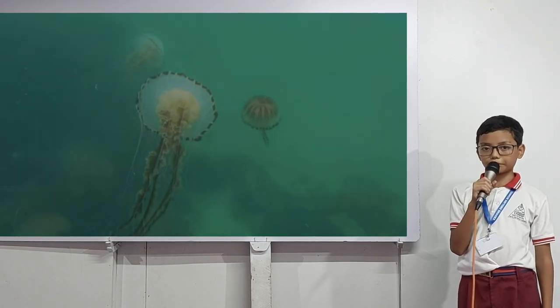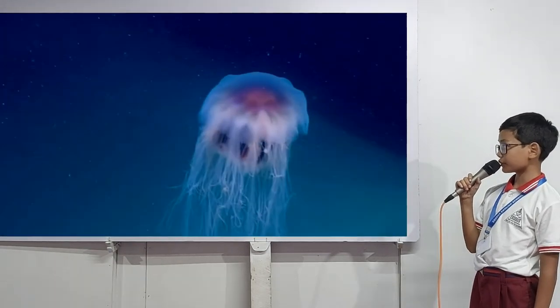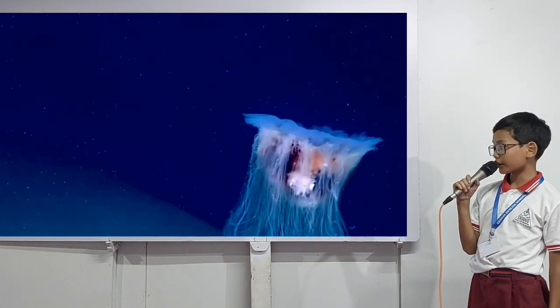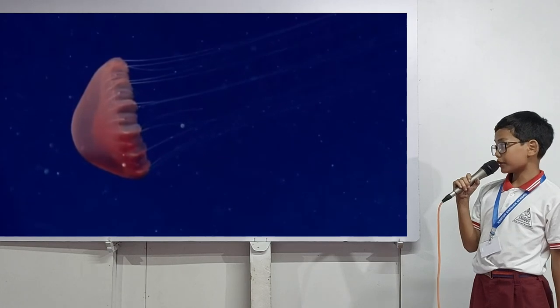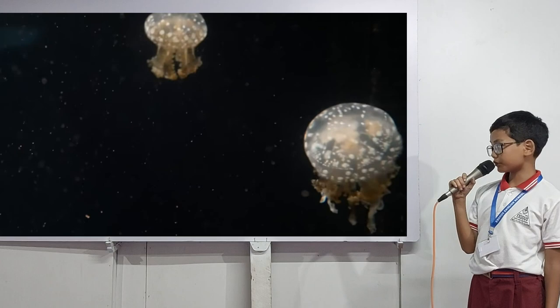First of all, let me talk about the jellyfish. This is a jellyfish and they are a marine invertebrate with no brain, no blood, no bone, and no heart. The jelly-like substance that they are made out of is called mesoglea, but their internal organs and other things are mostly made up of water.